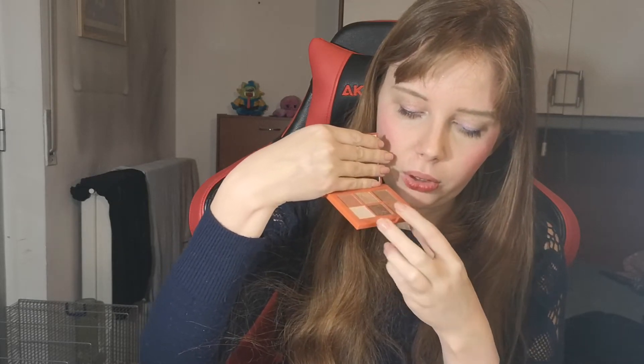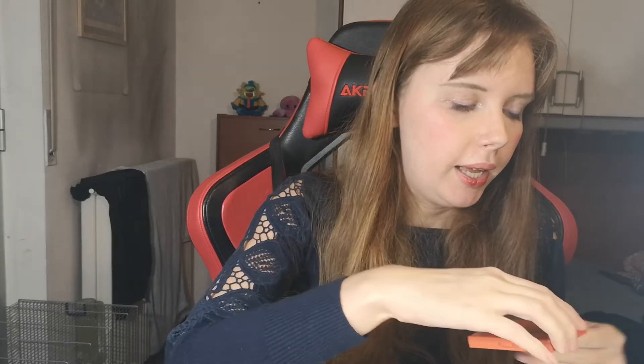I also have this brown eyeshadow palette that I could not not buy because it was so highly recommended here on YouTube by many YouTubers. This palette is so versatile — you can make monochromatic looks, use certain shades as an inner corner highlight or as a transition shade. It's a very versatile palette and I really like it. This is the last palette I bought.